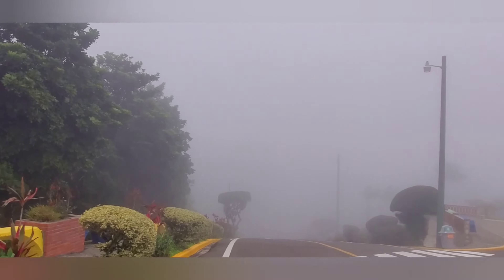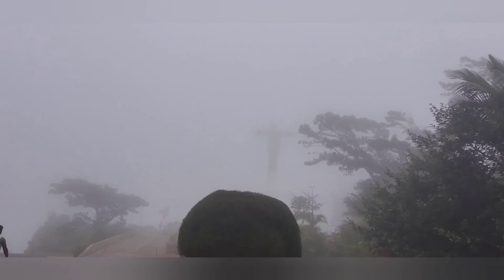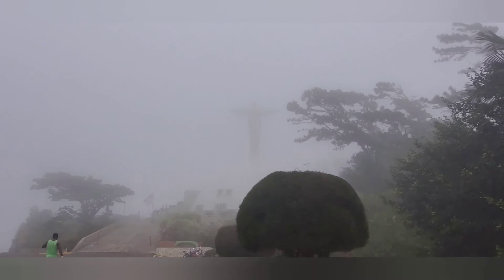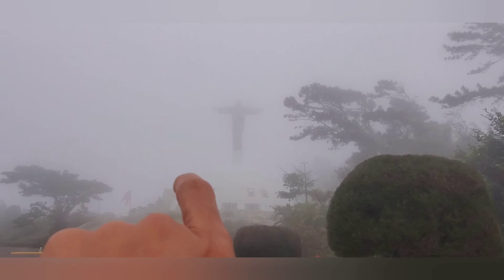Look how cloudy it is! It's really cold up here. When you go back to the city it's really sunny and hot. You can't even see the Christ of Redeemer anymore — but he's right there. Let's keep walking.